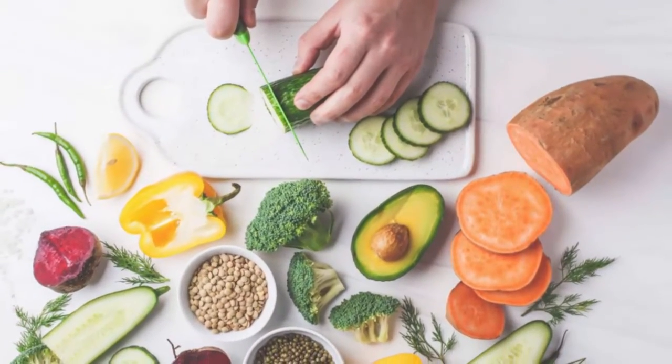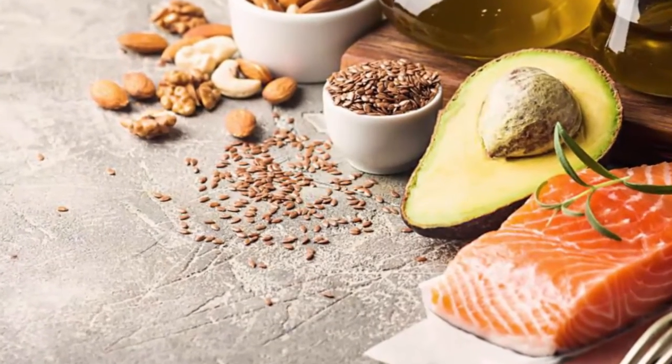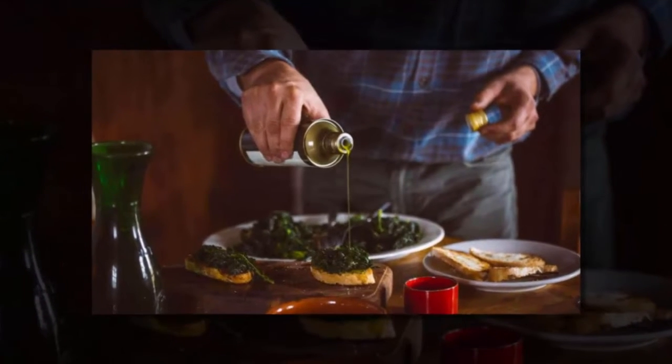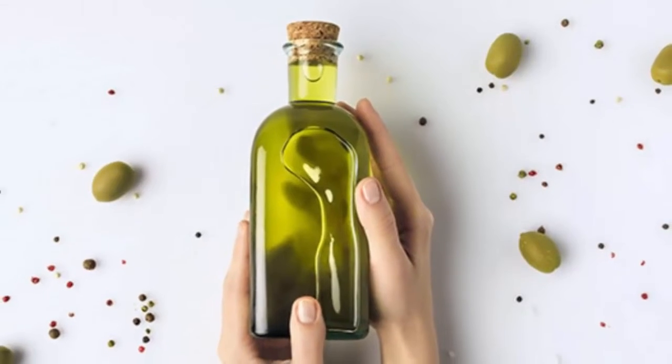Eating a diet rich in leafy green vegetables, whole grains, berries, avocados, and fatty fish could help prevent the condition. When cooking your meals, one should opt for olive oil, as it could help prevent the life-threatening condition.